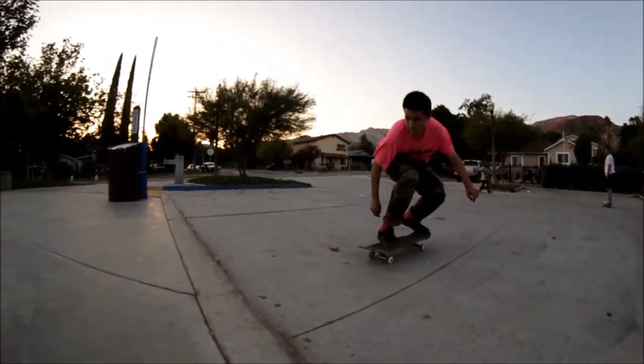Step number nine: your edits have to have a bunch of slow-mo. Pretty much slow motion the whole entire clip. Actually, scratch that — you guys wanna be slow-mo-ing everything except the actual trick.